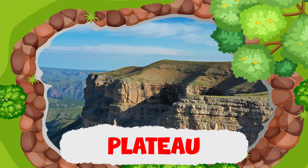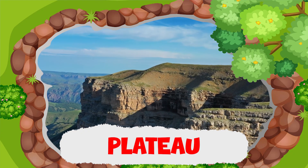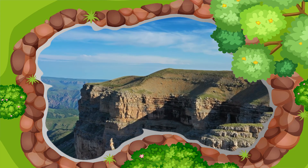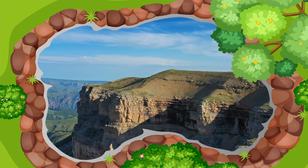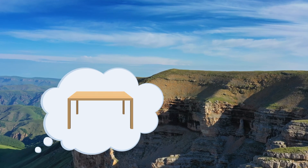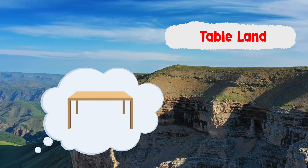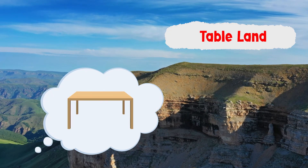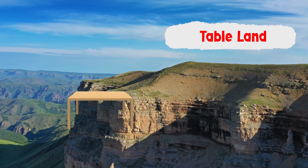The next major landform is a plateau. Plateaus are flat-top highlands with steep sides. They resemble a table, and so are also called tableland. Plateaus are usually surrounded by cliffs and are good for growing certain crops due to their flat surface.